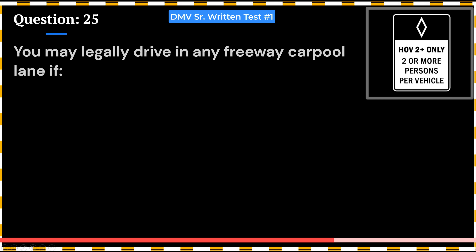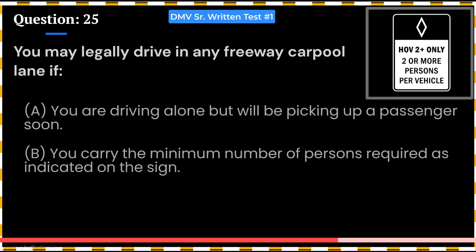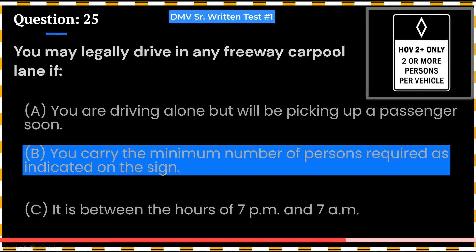You may legally drive in any freeway carpool lane if: A. You are driving alone but will be picking up a passenger soon. B. You carry the minimum number of persons required as indicated on the sign. C. It is between the hours of 7 p.m. and 7 a.m. Answer: B. You carry the minimum number of persons required as indicated on the sign.